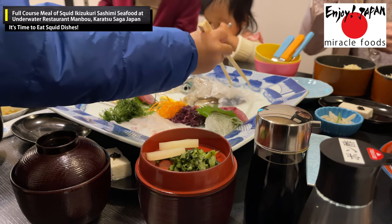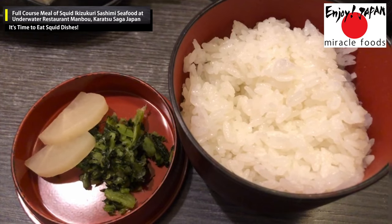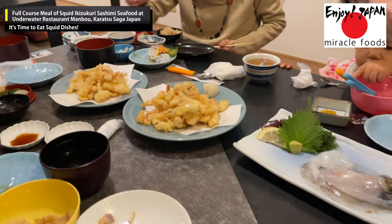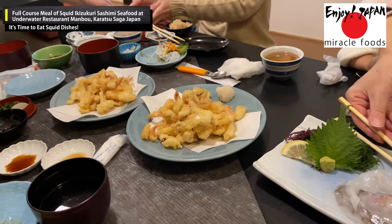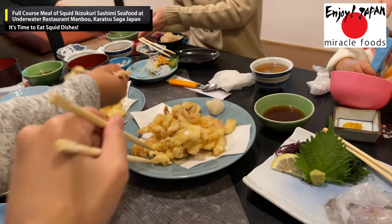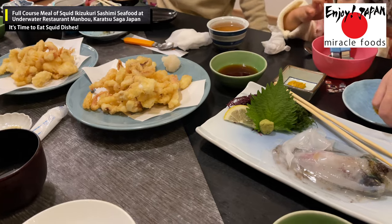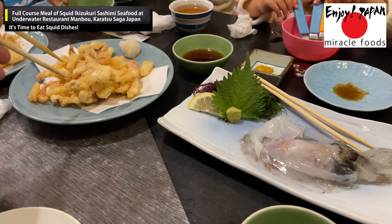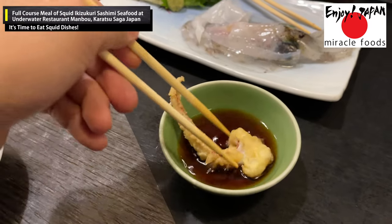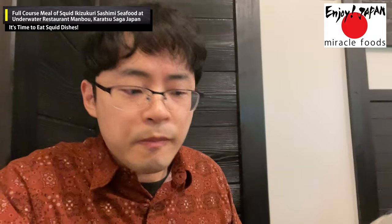Next came rice, soup, and pickles — one cup of rice can be refilled for free. Then the squid tempura arrived with tempura sauce and grated daikon radish. The combination of the plump squid meat and the crispy, savory batter was perfect — crispy and not greasy at all. When dipped in tempura sauce with grated daikon, the flavor of the broth soaked into the squid, giving it a different and wonderful taste.